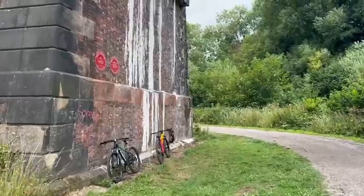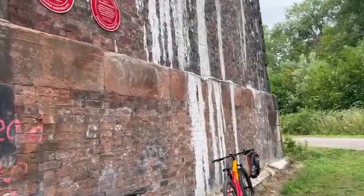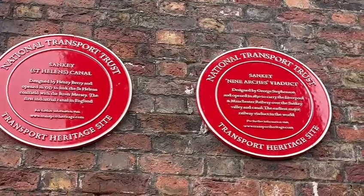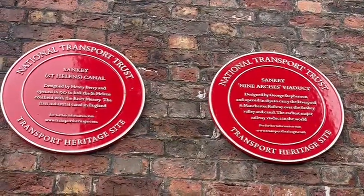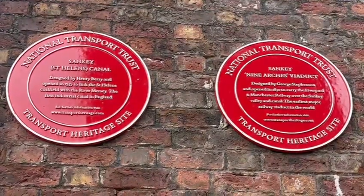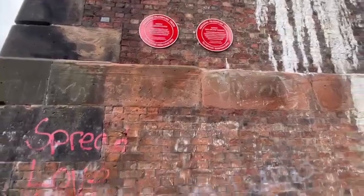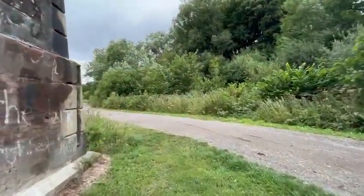I'll let you read the signs and plaques up here. According to these plaques, it is in actual fact the earliest major railway viaduct in the world. Now that is pretty amazing considering it's just to the north-west of England.